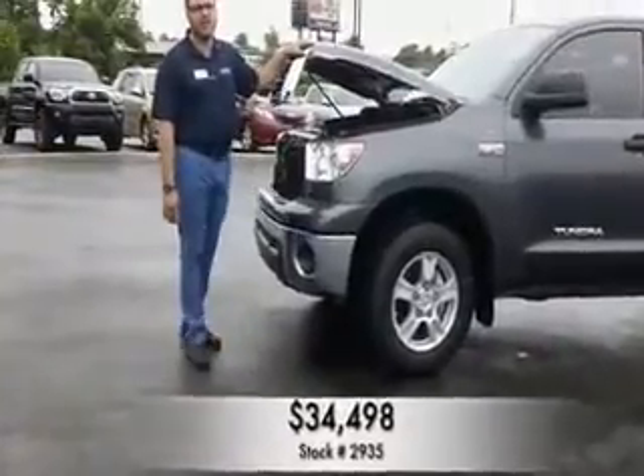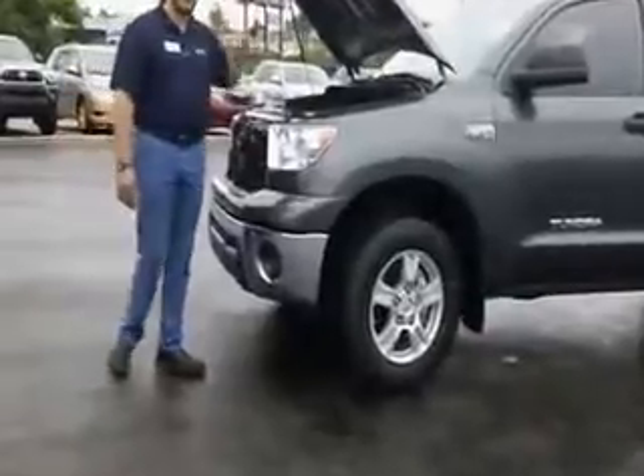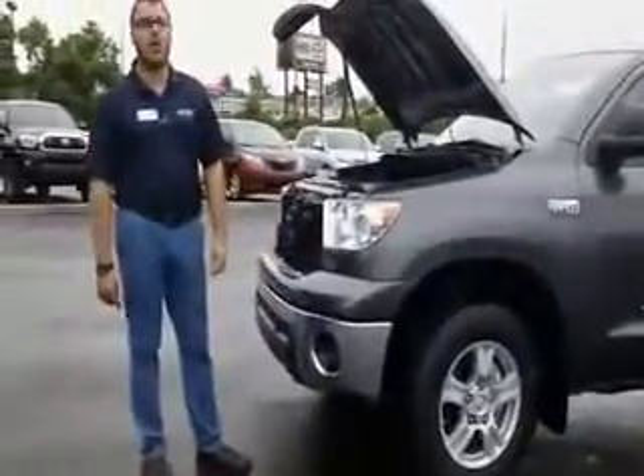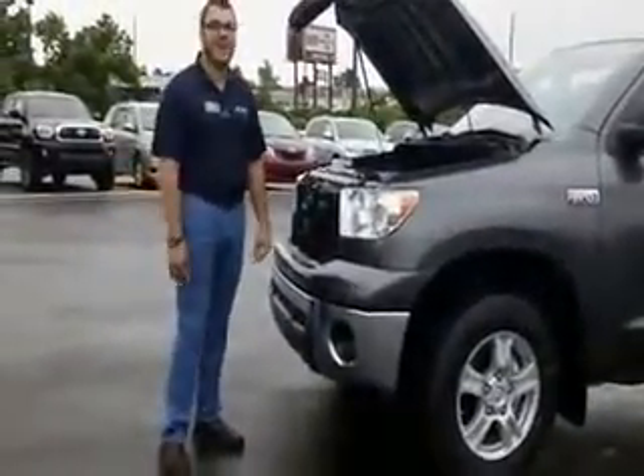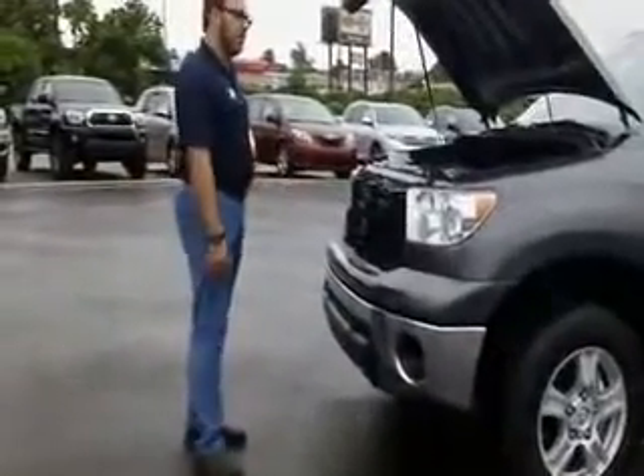We've got this one clearance priced at $34,498 — an unbelievable price on this vehicle. Or if you don't want to use that $2,750 rebate, we have 0% for up to 60 months, or you can go up to 72 months at 1.9% interest.